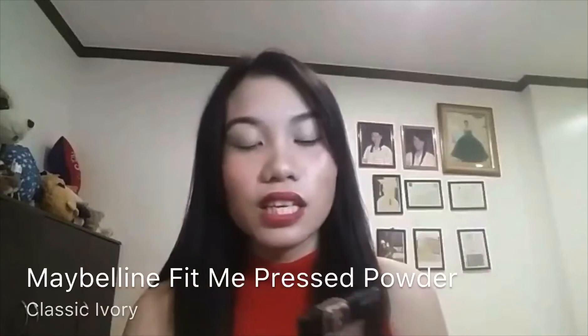Fit me again in the shade 120 Classic Ivory. To just lock all your makeup, I will be using this mist from the Chisel.